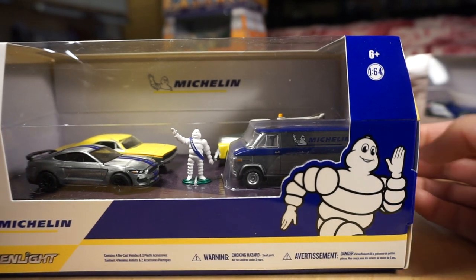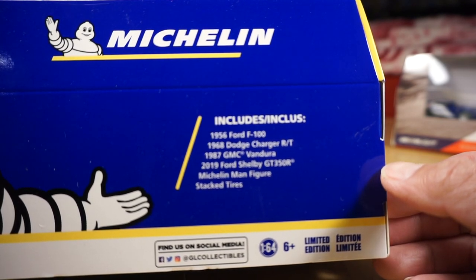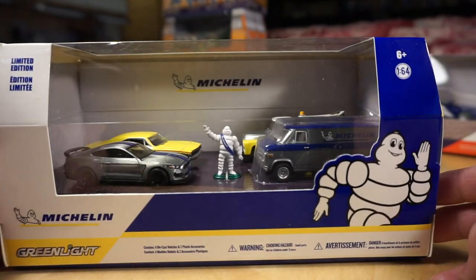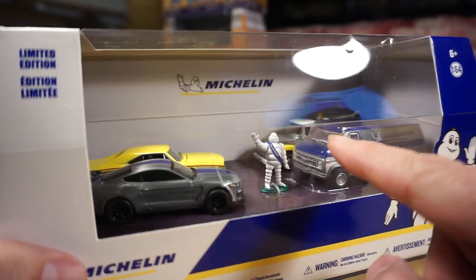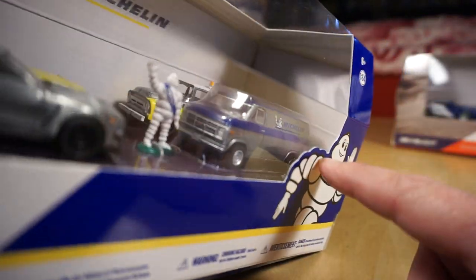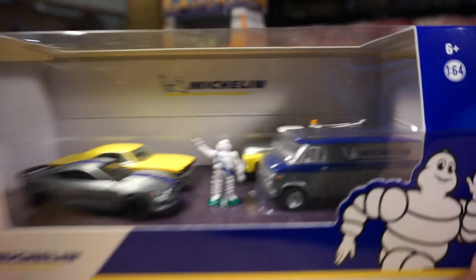Next, we have the Michelin — one I showed you in my last video. This is a recent one I acquired, a 2019 Michelin. Four vehicles with the Michelin Man: a 56 Ford F100, a 68 Dodge Charger RT, an 87 GMC Vandura, and a 2019 Ford Shelby GT350R with the Michelin Man figure and stacked tires. This is another raw or 50-50 raw set — the Mustang's all raw, same with the Vandura. The Michelin Man has a green base, and the base of the stacked tires is green machine green. They stuck the stack of tires in the corner — odd place to put them.